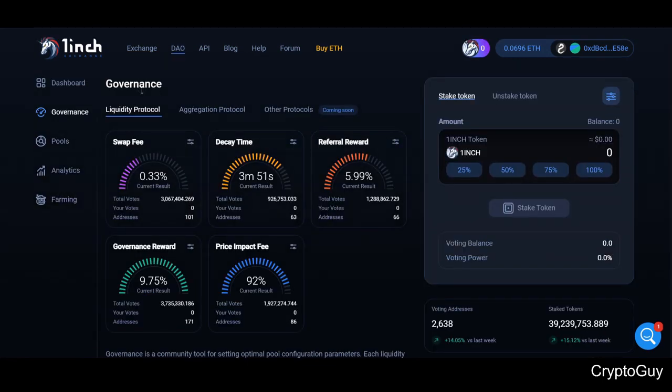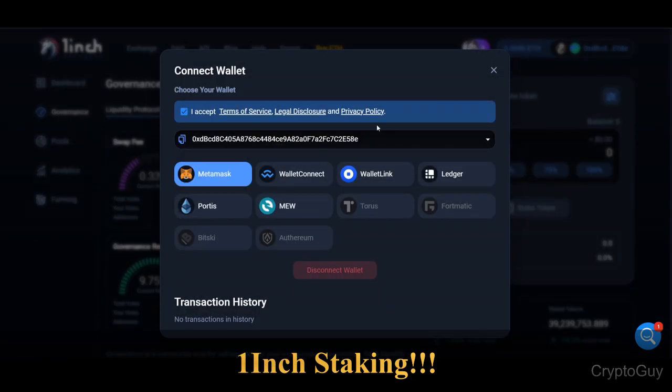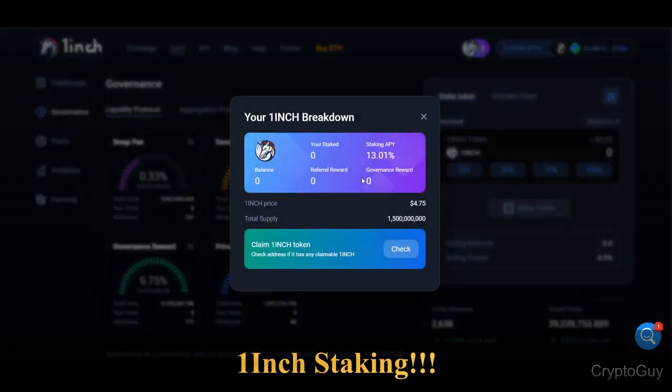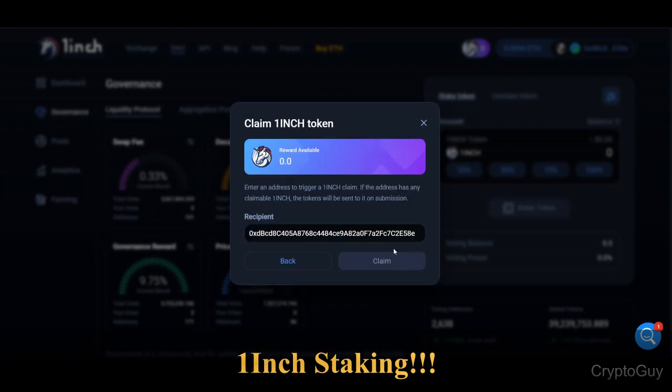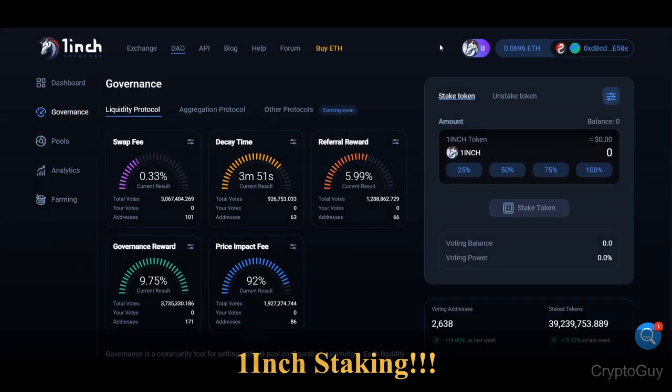If you scroll down, you can see the governance section — swap fee, decay time, and after rewards. You can also stake your 1inch token here. If you have 1inch tokens, it will show them in your Ethereum wallet. You can also claim rewards if you are eligible. Right now it's already giving 13 percent staking reward, plus increasing fees which are also going parabolic in alt season. You can select 25 percent of your tokens to stake and just click Stake.